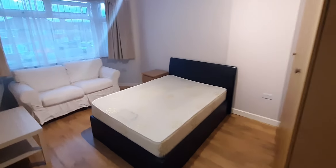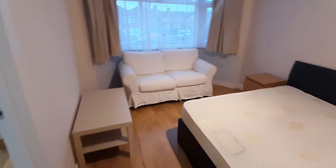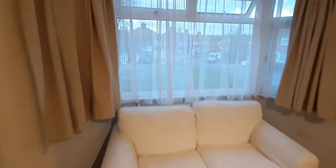Let's have a look. So basically we enter here and we have the room with a desk, couch, and the bed, and as you can see there is a connected kitchen.